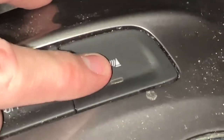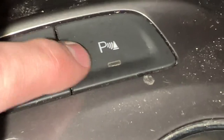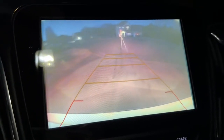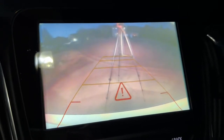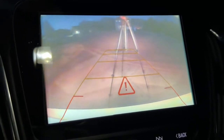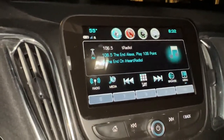The button down here is the parking assist button. Whenever you're reversing, it beeps at you to let you know how close you are to something. I'm going to pop it in reverse with it on and show you an example of that. That covers the backup camera and parking sensors.